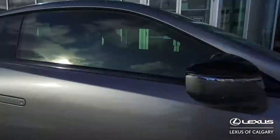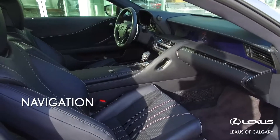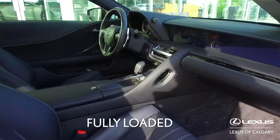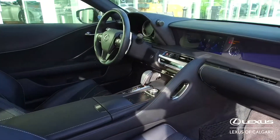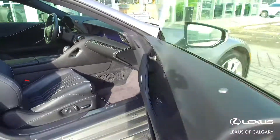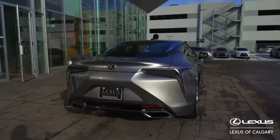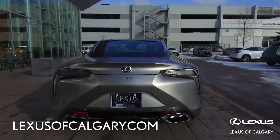It's silver on the exterior, it has navigation, heated and ventilated seats — this is a fully loaded vehicle. Clean car proof on it too and the kilometres are only 10,000. Come on down for a full list of options or visit our website at lexusofcalgary.com.